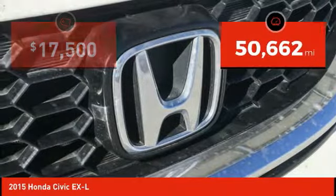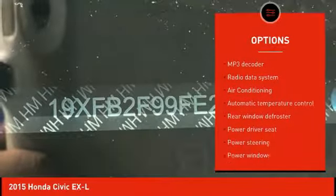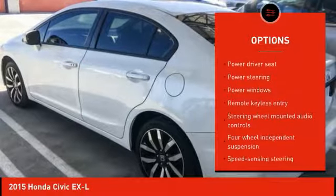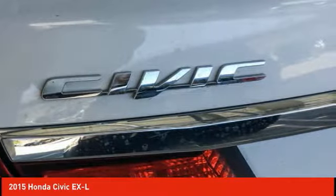This vehicle has less than 55,000 miles. Here are some of this vehicle's great options: traction control, air conditioning, dual airbags, power steering, alloy wheels, four-wheel disc brakes, electronic stability control, security system, power windows, fog lights.